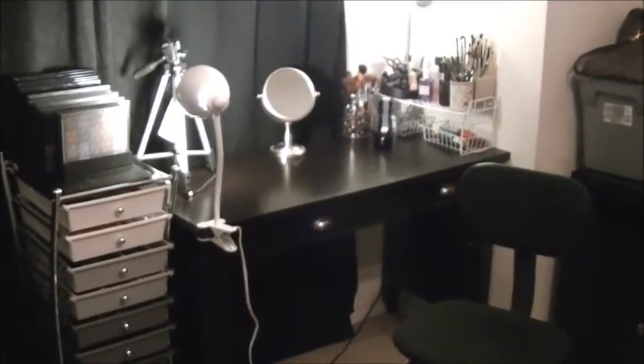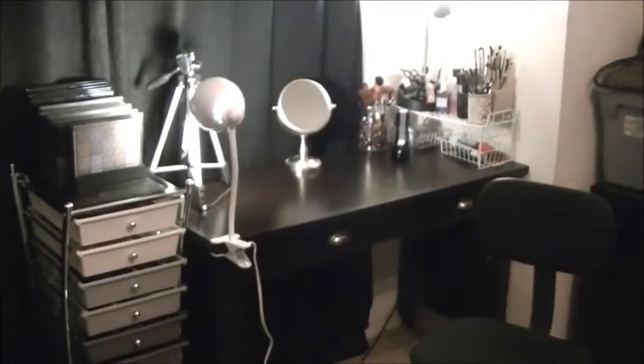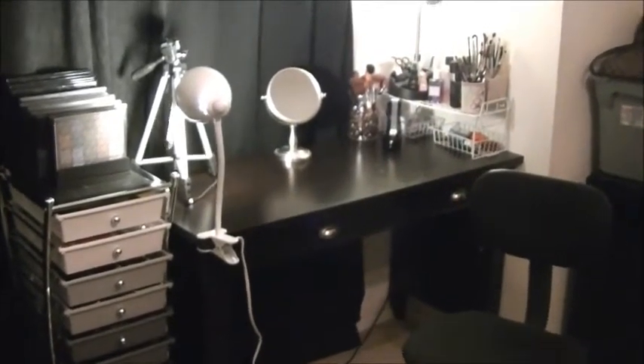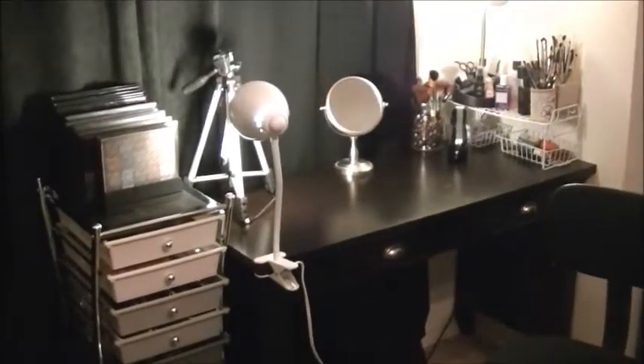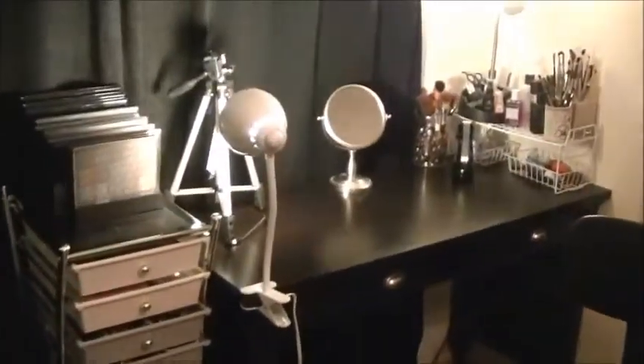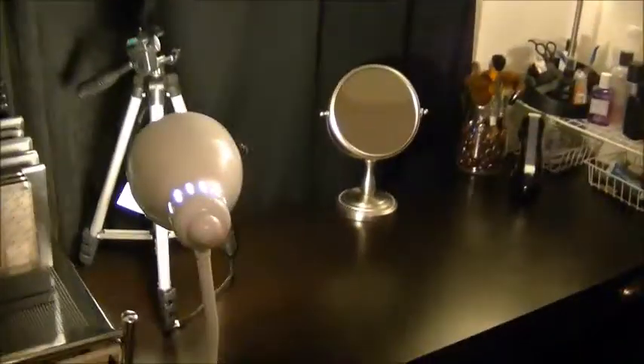Hello everybody, it's me Miss Chanel, and today I'm going to give you a little tour of my makeup area. I was cleaning up today and organized a lot of stuff, so I was like, well, let me get this on camera because I don't know when the next time it's going to be this clean. So let's get started.